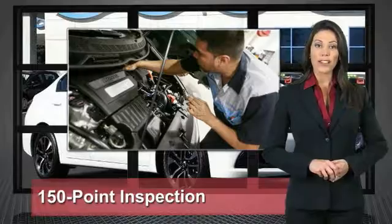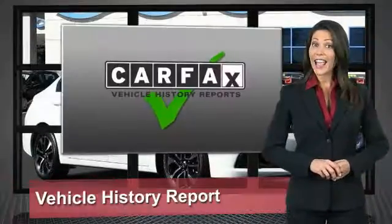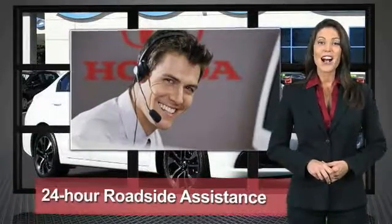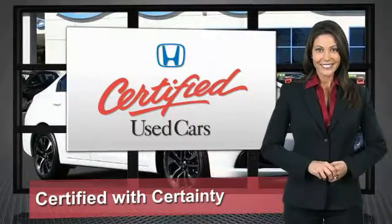Every Honda is a product of innovative engineering and quality manufacturing. Your dealer performs an exhaustive 150-point mechanical and appearance inspection to ensure that each vehicle meets Honda standards. Only well-maintained Honda models are eligible for Honda Certified Used Cars.